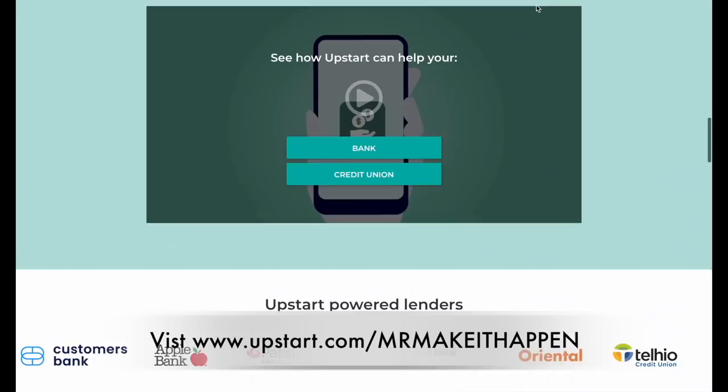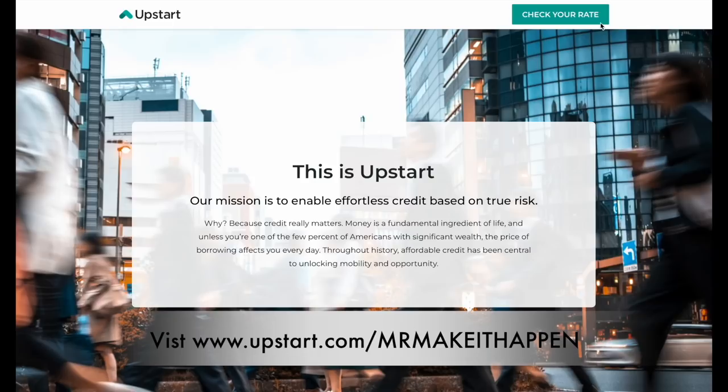Don't forget to use the link in the description box to let them know I sent you. Loan amounts will be determined based on your credit, income, and certain other information provided in your loan application. Go to Upstart.com slash Mr. Make It Happen.